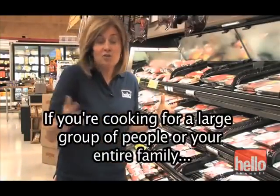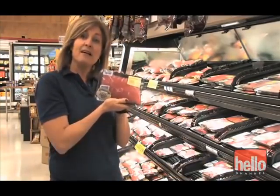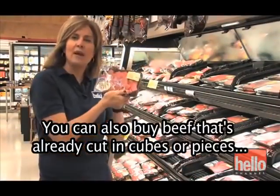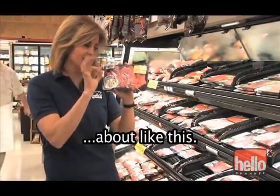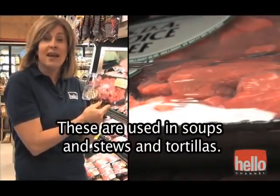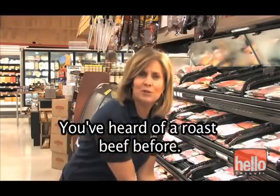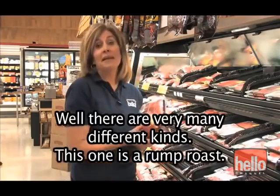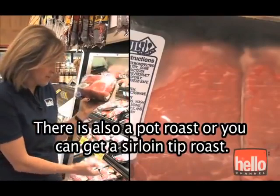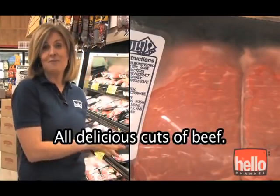If you're cooking for a large group of people or your entire family, you might want to buy a piece of beef like this — flank steak. You can also buy beef that's already cut in cubes or pieces, used in soups and stews and tortillas. Another kind of beef is a roast. There are many different kinds: a rump roast, a pot roast, or a sirloin tip roast. All delicious cuts of beef.